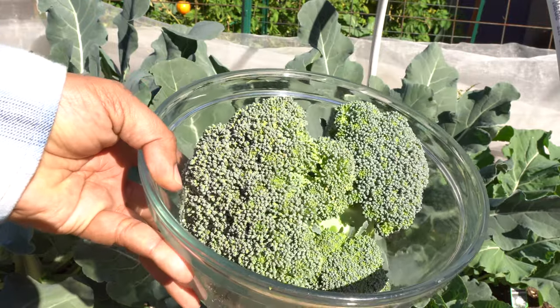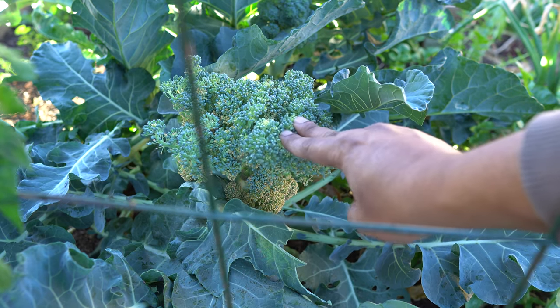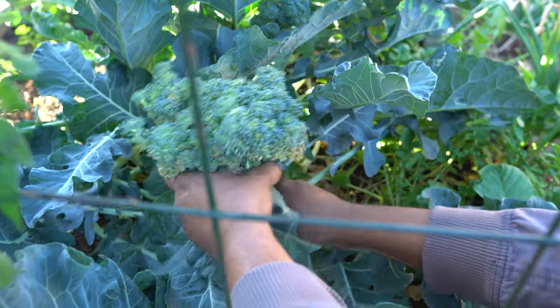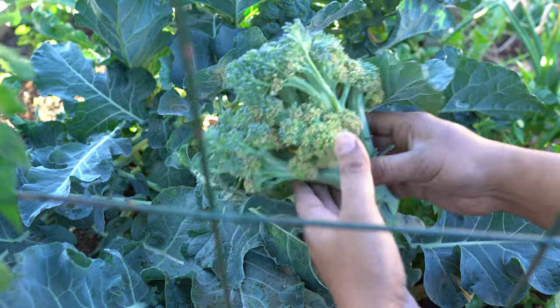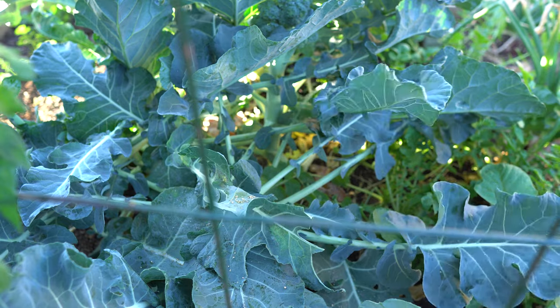I wanted to show you when it's too late to harvest your broccoli head. The one you see here is a little late — it's still perfectly edible and tastes quite good — but you can see that the flowers have started forming just a little bit. This is a good indicator of when you should harvest your broccoli: just don't wait too long.